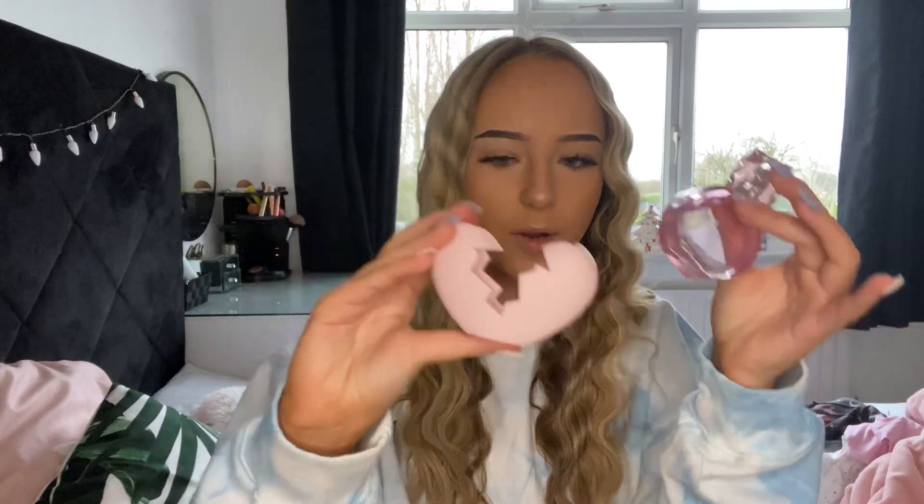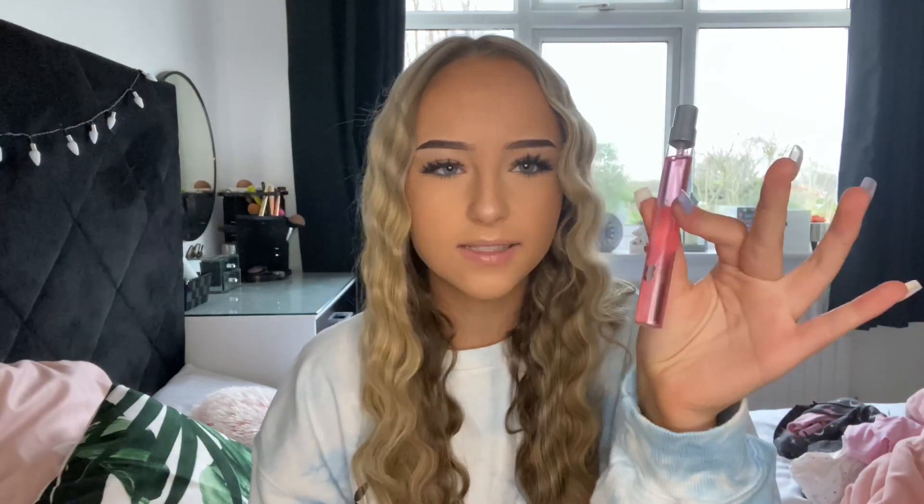I also got the Ariana Grande perfume. I love the bottle — it comes shaped like a little heart. I put it on my desk like that, it's so cute. You also get a little bag-sized version as well. I really love this.